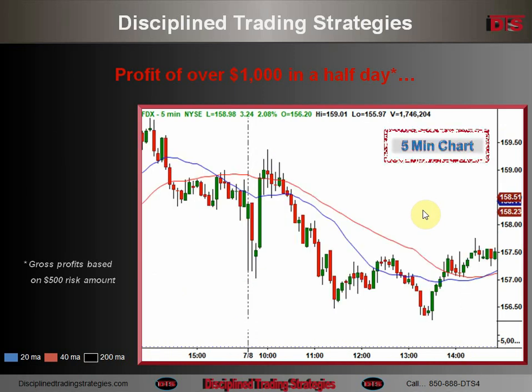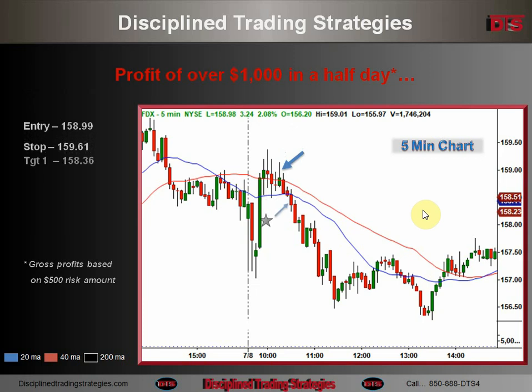Here's a five-minute chart that gives you a little more detail. You can see the entry there just under 159, which is a pretty good entry. Then target one right there, target two at the end of that wide-range bar approaching the low of the day — a very smart target — and then the trail-out over there for target three.